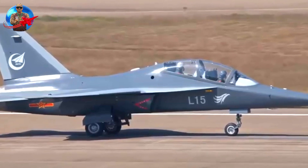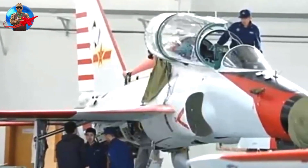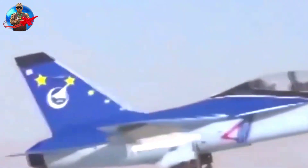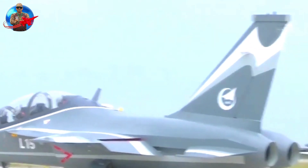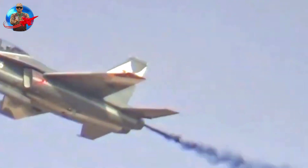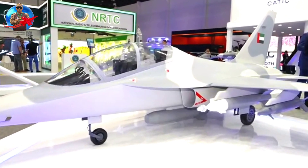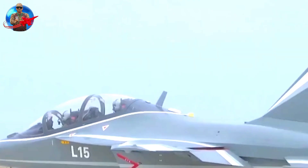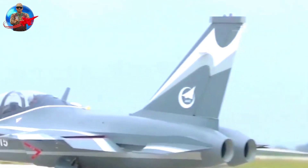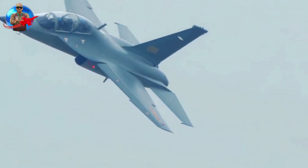This advanced trainer competes for the PLAAF's next-generation advanced trainer program against the Guizhou JL-9. The L-15 Falcon was more technologically advanced than the JL-9, but also more expensive to produce. The L-15 has a secondary light attack capability, with four underwing hardpoints and three wingtip hardpoints for various weapons, including short-range air-to-air missiles, air-to-ground missiles, bombs, and rocket pods.